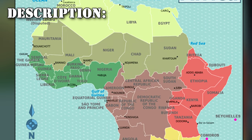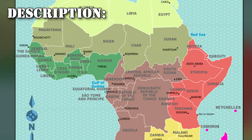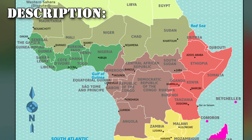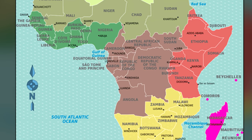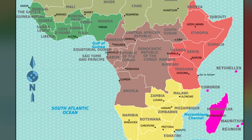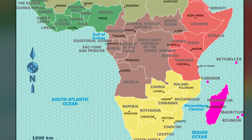RPC-302 is a species of insectoid parasites found in Africa. Due to the fact that they primarily target humans instead of preying on more plentiful hosts, they are believed to have been genetically engineered.